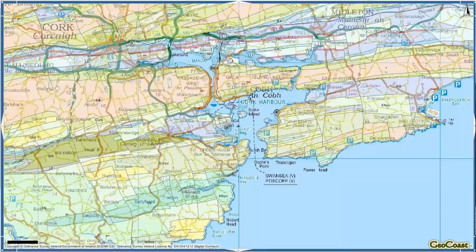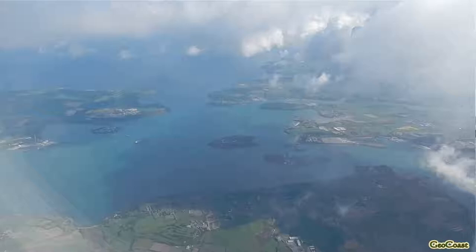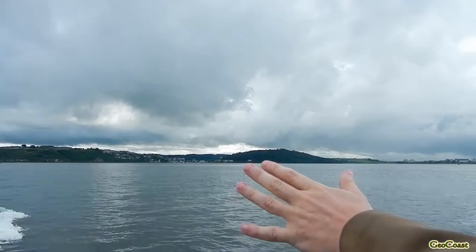There are a number of folds that come across the harbour. One of the major antiforms is under Cobh itself, under Great Island, which brings Old Red Sandstone to the surface. There's another one right at the entrance to the harbour called the Church Bay anticline, and another one underneath Fort Carlisle and Fort Camden, also close to the harbour entrance.